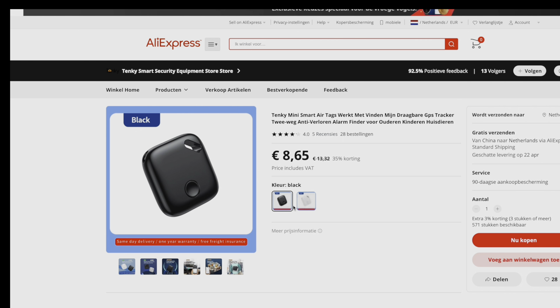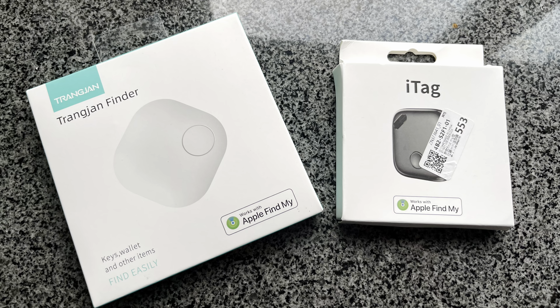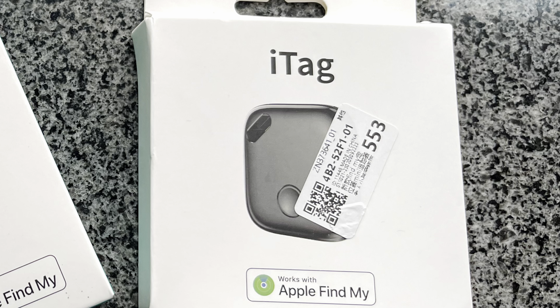So how would these AirTags perform compared to the real AirTag? About two weeks later I received both tags. One is called the TrangYang Finder and the other one from AliExpress is simply called iTag.